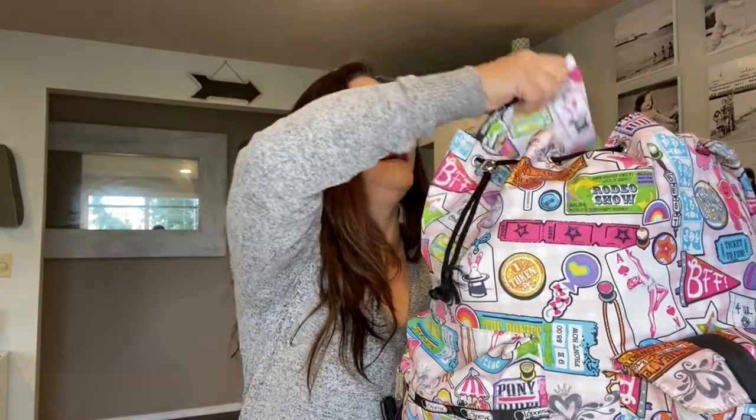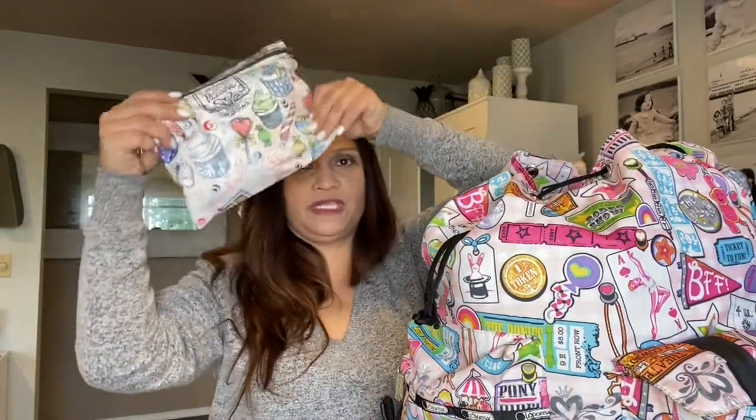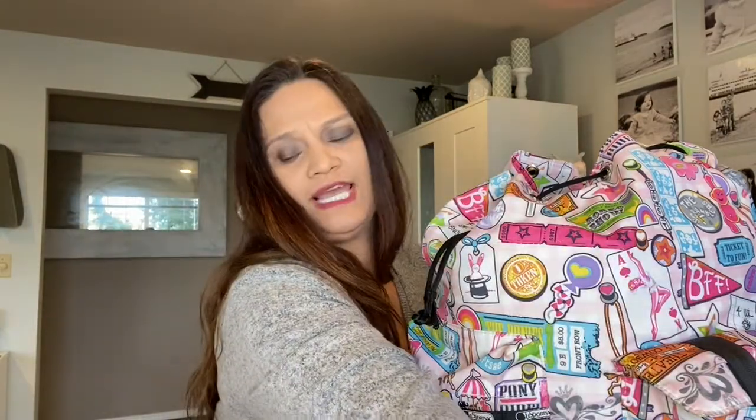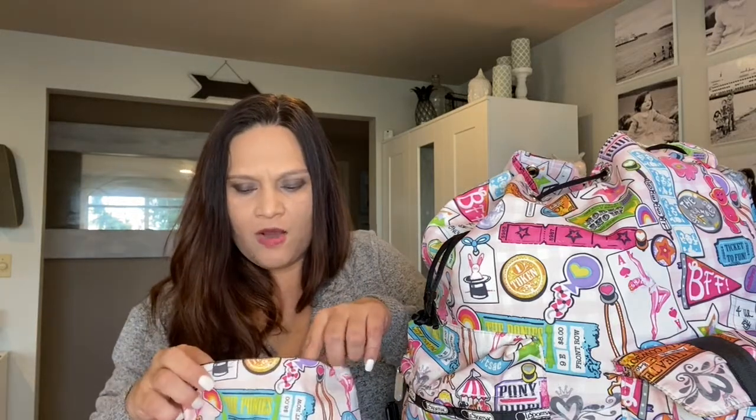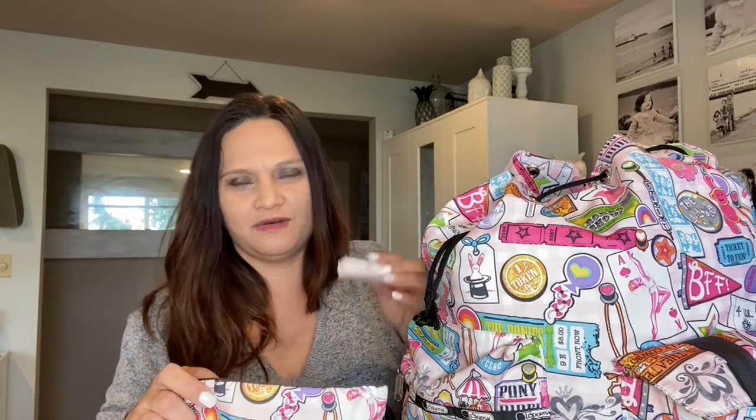When I travel I always use pouches — one for makeup and one for toiletries. A tip: always ask for samples at stores, so I have a little Louis Vuitton perfume sample. It's perfect for travel because you don't need to pack a big perfume bottle. My lifesaver for this trip was the ELF concealer — I think it's just three dollars but it works so well for touch-ups.